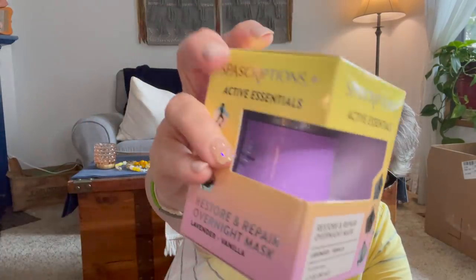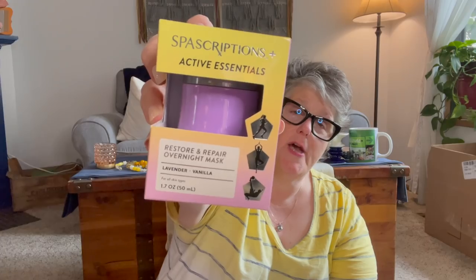I picked up this Spa Scriptions active essentials lavender and vanilla overnight mask. It restores and repairs overnight, formulated to moisturize and repair, promoting rejuvenated and refreshed skin in the morning. I believe it's for exercise people. My skin gets pretty beat up in the summertime. It is cruelty free and made in China. It's an overnight mask and I'm going to try it tonight because I went riding my bike today and I get salty burn — when I sweat and ride, it evaporates and gets crystallized like salt.